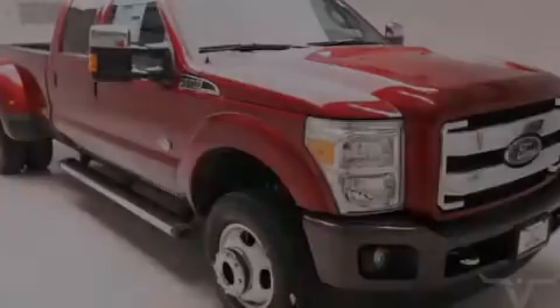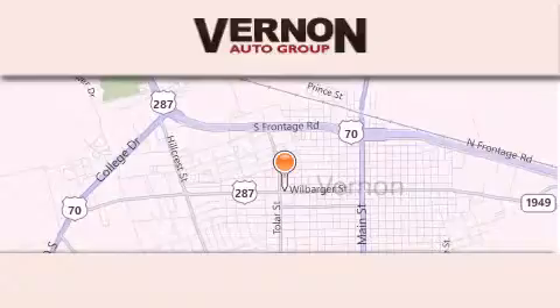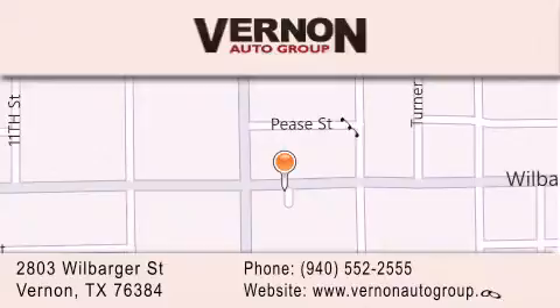Contact us today to arrange your test drive. Vernon Auto Group is located at 2803 Wilbarger Street in Vernon. Our goal is to exceed all of your expectations to ensure that you'll return for future visits. Thank you very much.